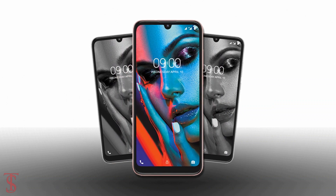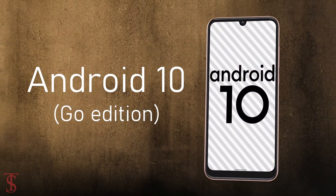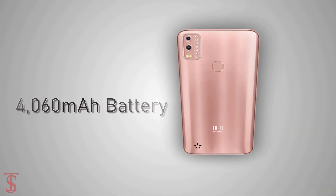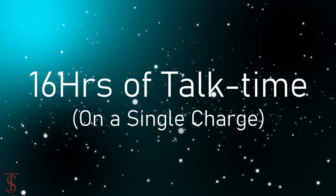On the software front, the handset runs on stock Android 10 out of the box and it comes equipped with a 4060mAh battery that is claimed to offer up to 16 hours of talk time on a single charge.